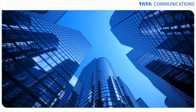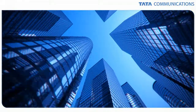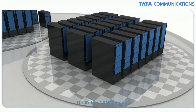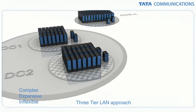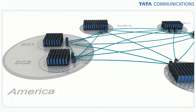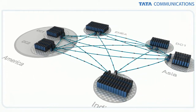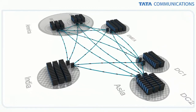Corporations worldwide are looking for ways to break free from the expensive, time-consuming technologies of traditional data centers. The old three-tier LAN approach adds complexity and is too expensive to integrate with geographically dispersed resources and newer technologies such as virtualization. As companies expand globally, they need next-generation technologies to compete effectively.